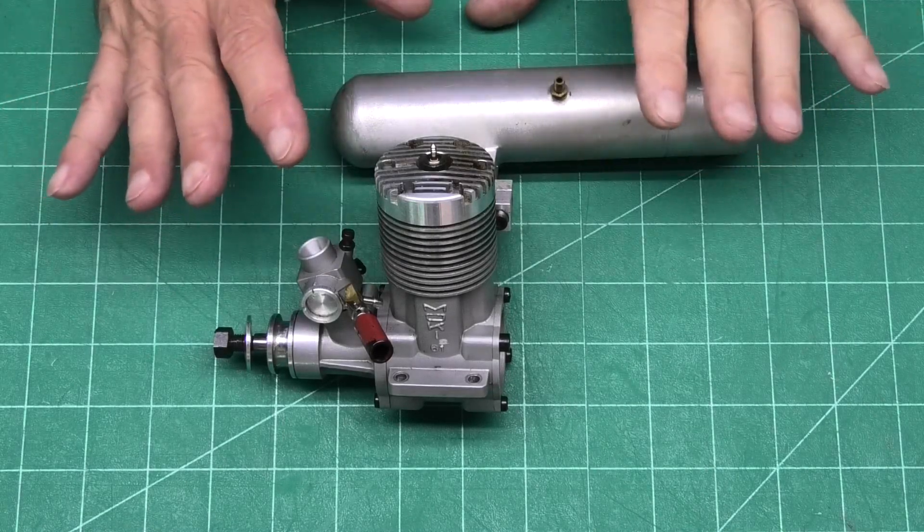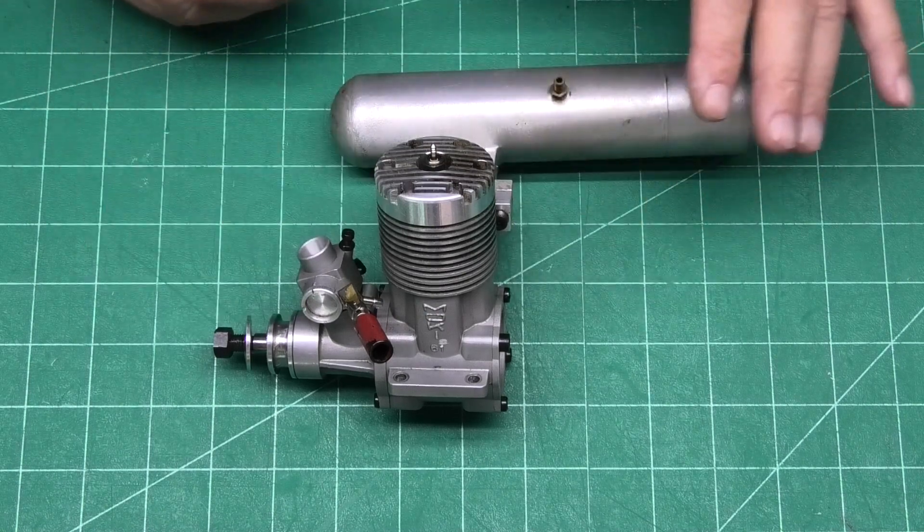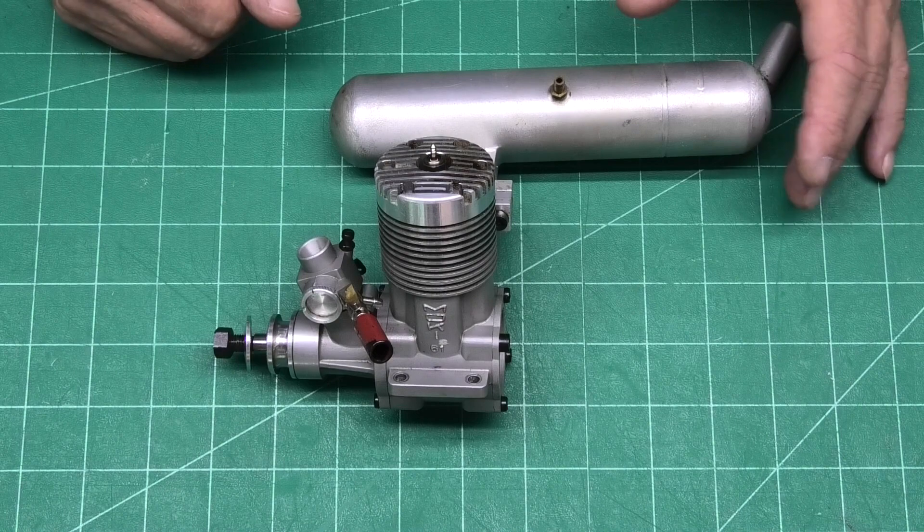Hi there, got a lovely engine here I'm really excited about. It's going to be great to show you this and get it up to the RC field and get it clamped in a test stand.